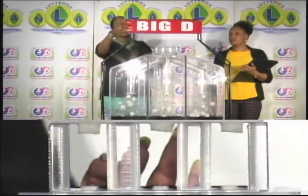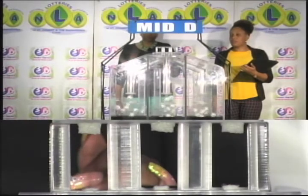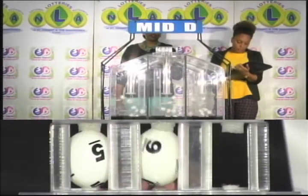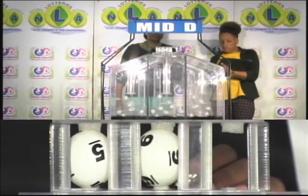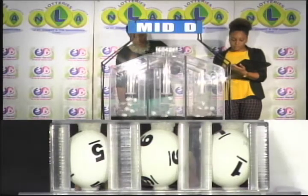The second draw is for the Mid D winning number, and that's 5, 9, 1.